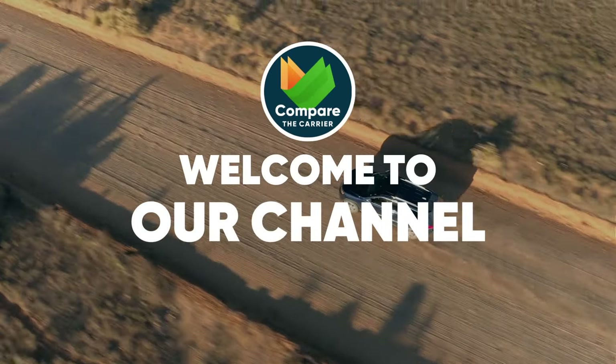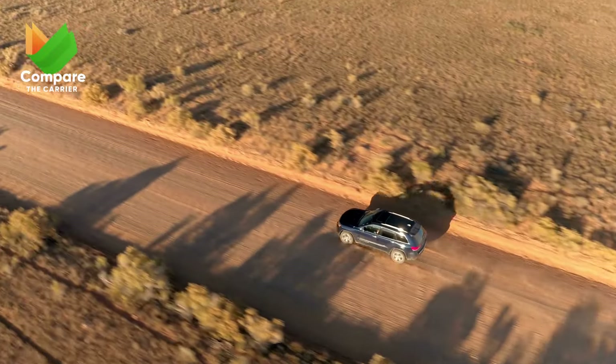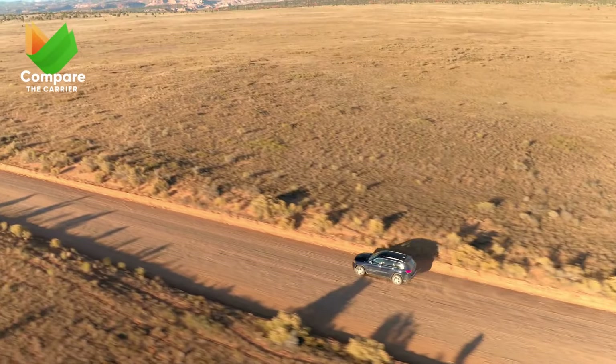Hello everyone, and welcome back to Compare the Carrier. Today we're diving into a world that combines luxury, power, and elegance — the world of SUVs.